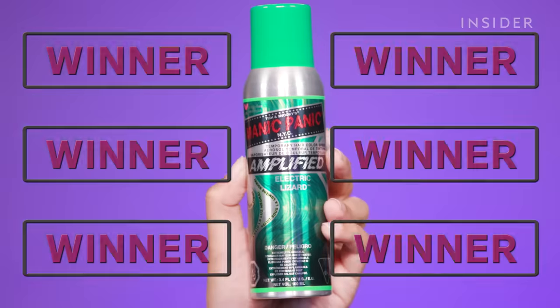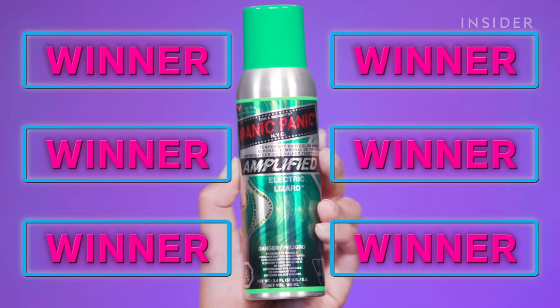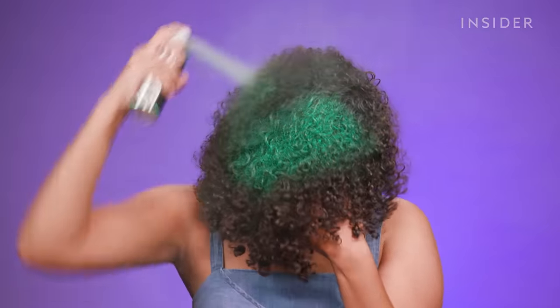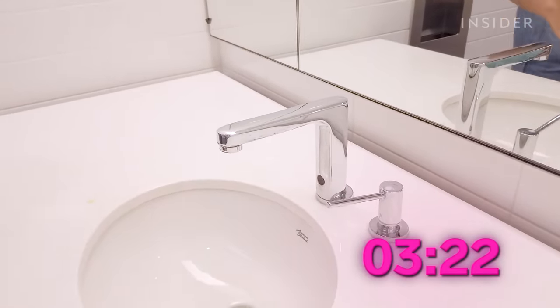I've tried out all four of my temporary hair color sprays, and I think I finally have a winner. That winner is the Manic Panic Amplified Color Spray. It did leave a small green tinge on Grant's shirt during our transfer-proof test, but it totally outperformed all the other sprays when it came to color payoff and how easily it washed out. The spray was definitely the most vibrant and colorful against my dark hair, which also meant I didn't have to use as much product. It also took me around four minutes to shampoo it out, making it the easiest to wash out.